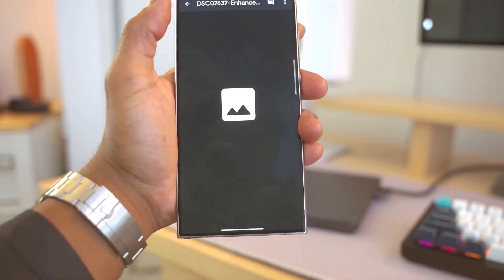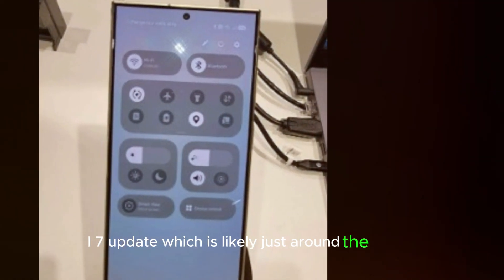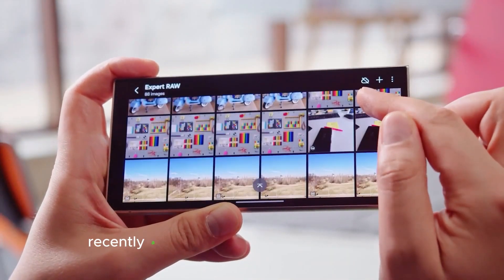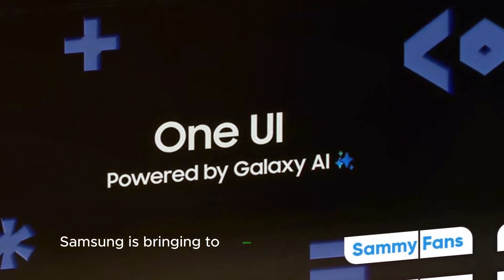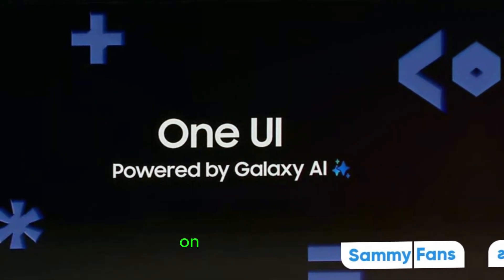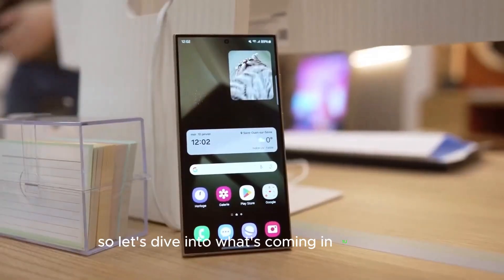Welcome back to Touch Trove. We've got exciting new details about Samsung's upcoming One UI 7 update, which is likely just around the corner. A fresh leak has given us a sneak peek at some big changes Samsung is bringing to Galaxy devices with this update on top of Android 15. Let's dive into what's coming in One UI 7.